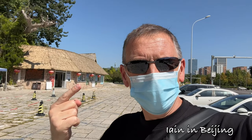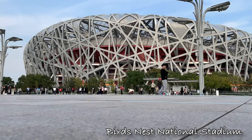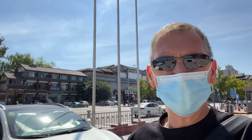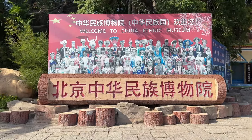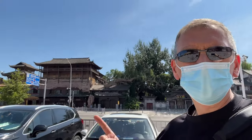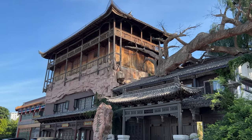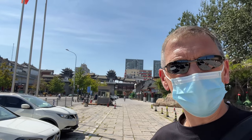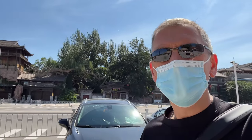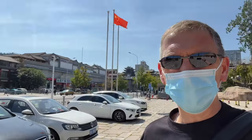Welcome back to my channel. It is Ian, and I'm back in this location. I was here a couple of weeks ago — there's a link up there where I was at the Olympic Park, which is in that direction. And then I stumbled down across into this area, which is an ethnic museum here in China. So I'm going to go and have a look at that. I'm going to go into the ethnic museum in what is another glorious day here in Beijing.